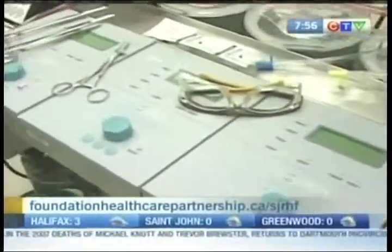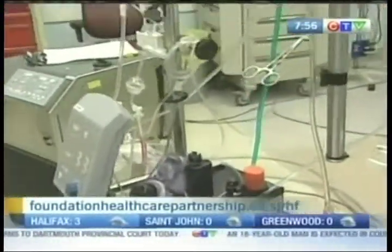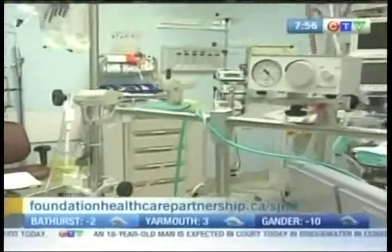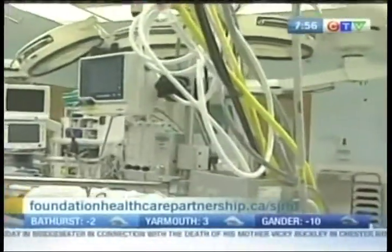Our patients are getting sicker and require more adequate care. They're in the operations longer nowadays, so the equipment needs to lend itself to that so that our outcomes are as good as they were all along, even though we're dealing with sicker patients.